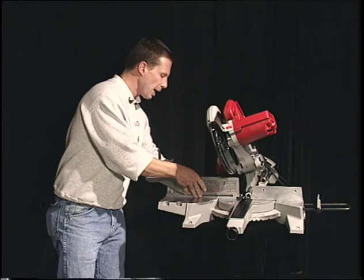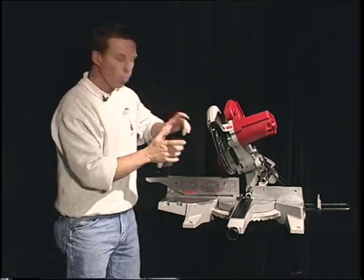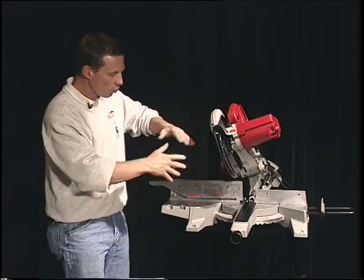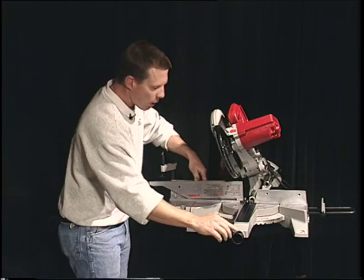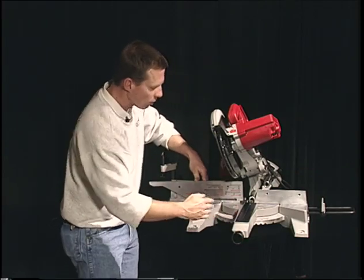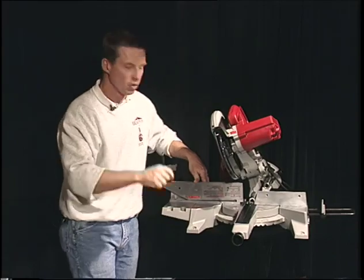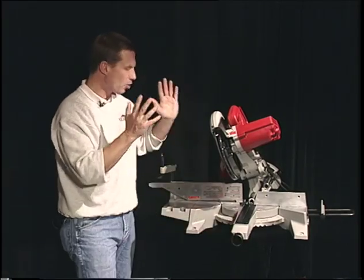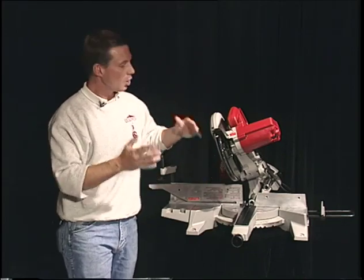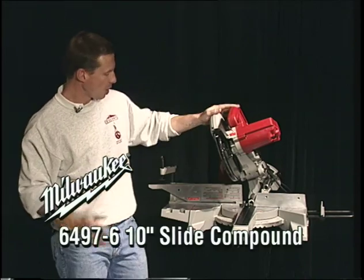Simply flip the fence over and the tool becomes a true chopping box — so for smaller stuff, you don't have to use the full capacity. Another great feature is the ability to lock in on the turning table: you can lock in at a half a degree simply by pushing their new patented button. There's so much to tell about this tool — it'll be available in the store soon. Come on in and see it. American-made.